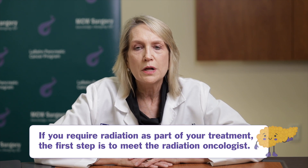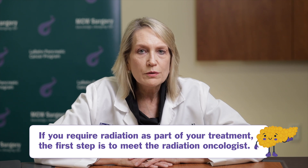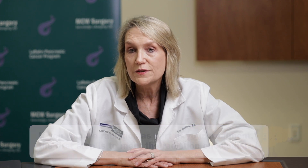Your first step in meeting with us will be a consultation. You'll be referred here by one of the surgical oncologists or medical oncologists. At that visit, we will do a series of questions for you and a physical exam, and then we will discuss the role of radiation in your care.